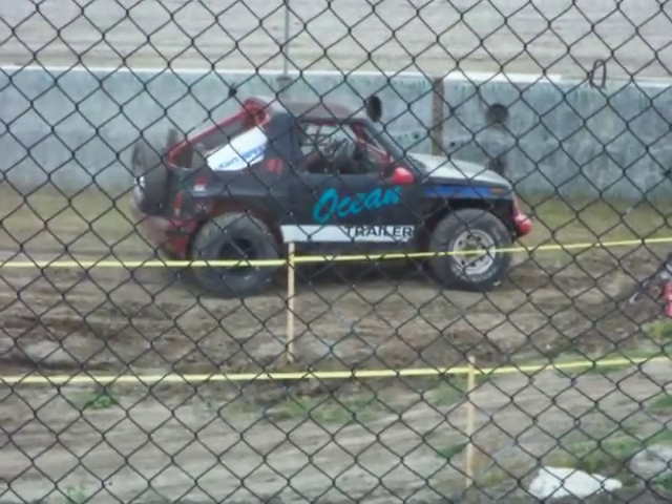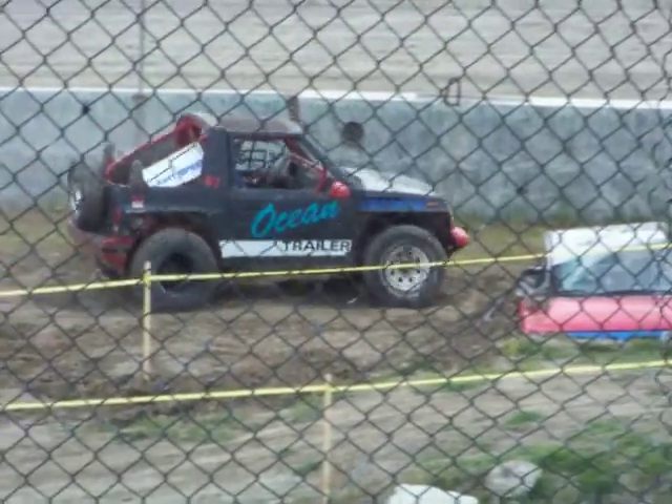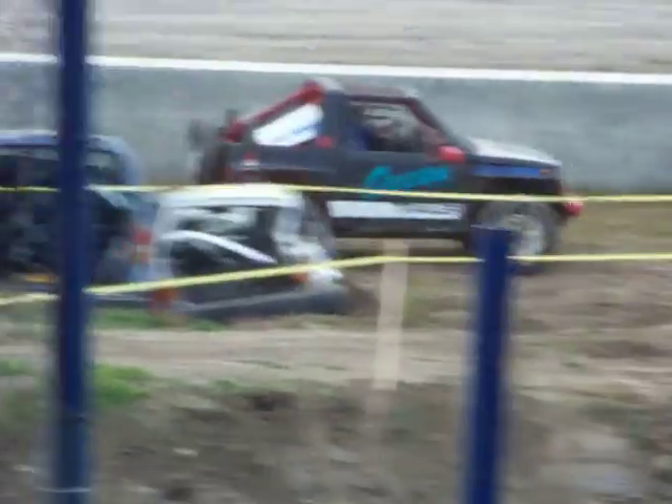With a time of 53.22 — big round of applause for Eric Murdoch!